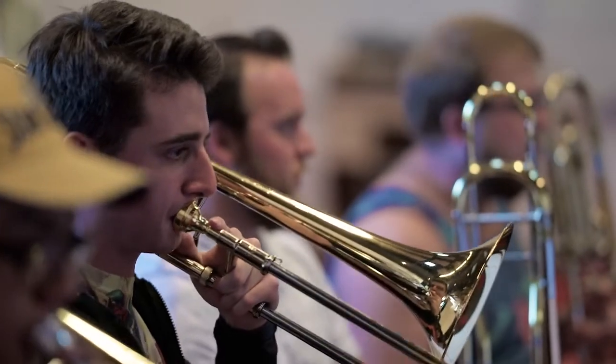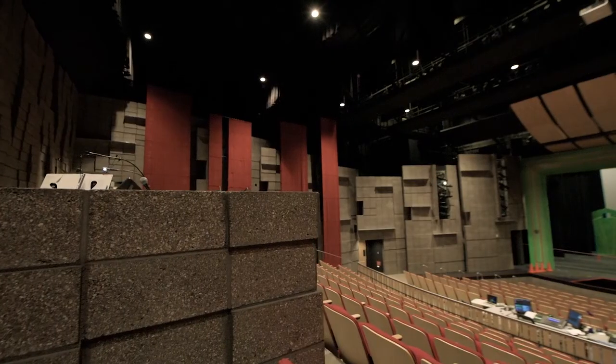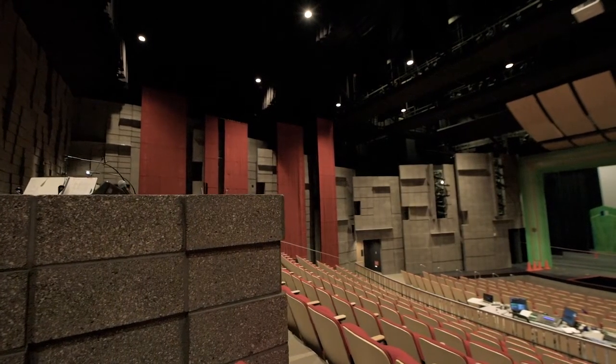The thing that makes me most proud of this project is being involved in something so unique — a project where every detail was thought through and every detail was carried out. Being able to go to one of those shows and sit in a space that you've designed and worked two or three years of your life on is really one of the most rewarding things an architect can experience.